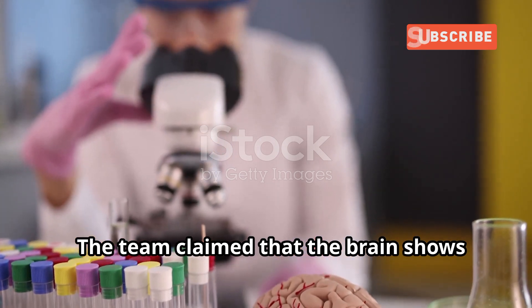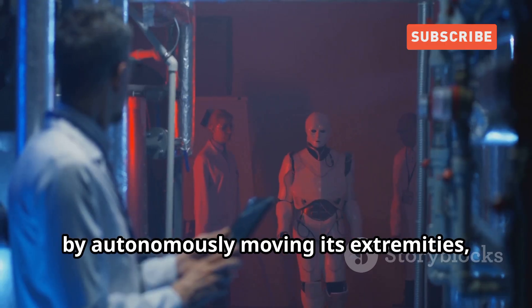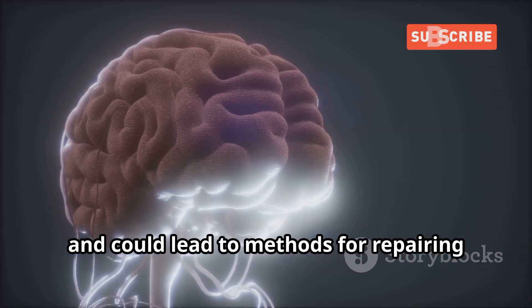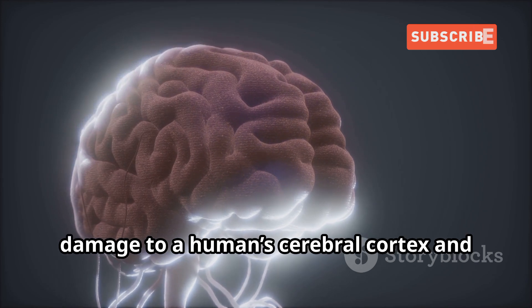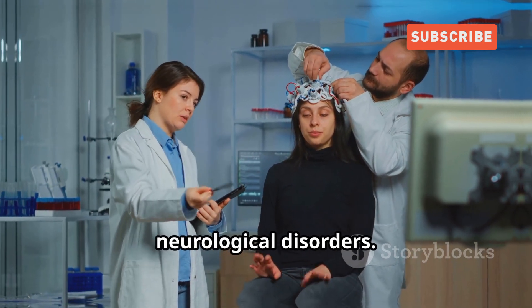The team claimed that the brain shows signs of intelligence similar to a human brain, by autonomously moving its extremities. This could lead to methods for repairing damage to a human's cerebral cortex and create other techniques to heal neurological disorders.